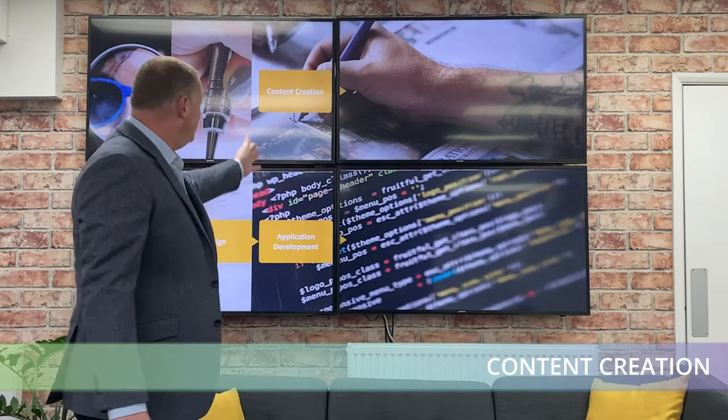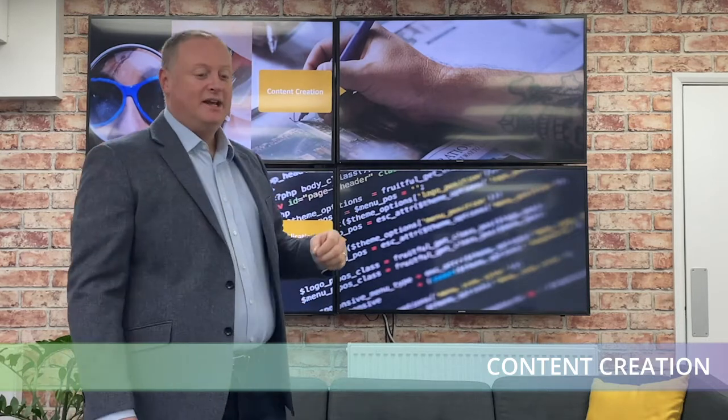Whilst the coders are busy coding away and creating the website, that's when you and your team can be working on content. We want you to be working in two parallel lines — whilst the code is developing, you can work on content creation: video content, graphical content, and words for the website. The idea is that at the end of the development process you can give all the content to the developer and they can input it all into your website.